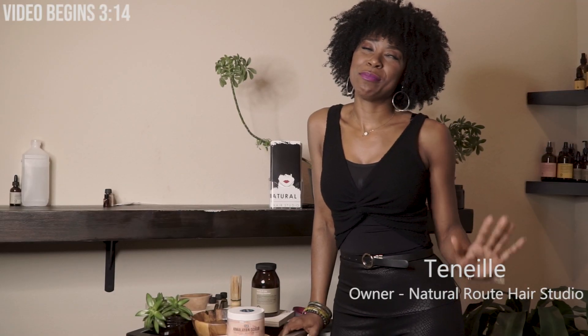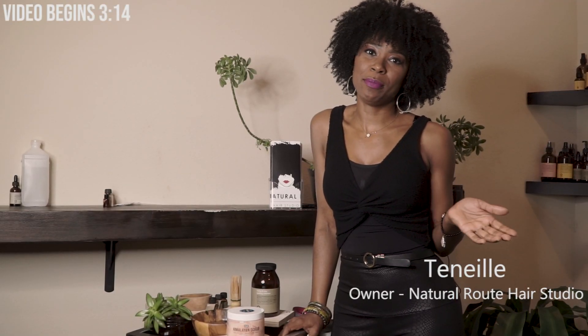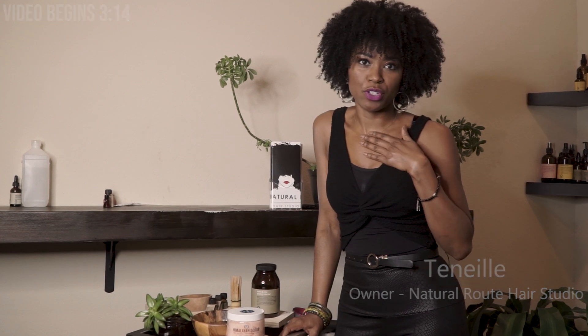Hey y'all, it's your girl Tenille. I'm so excited to be able to share with you guys one of my favorite treatments here at the Natural Art Hair Studio.